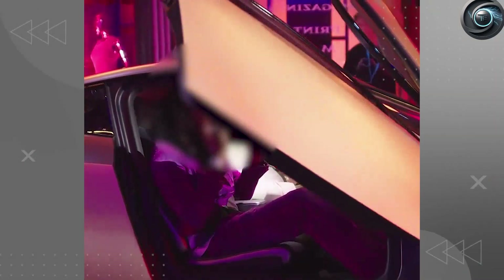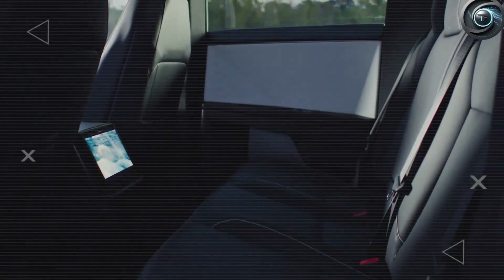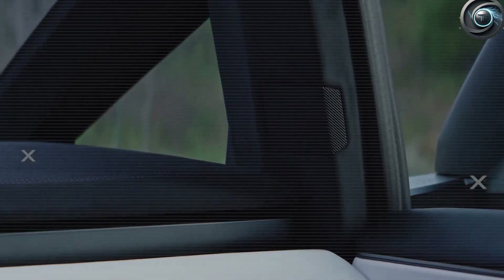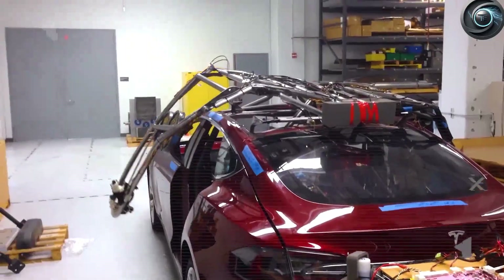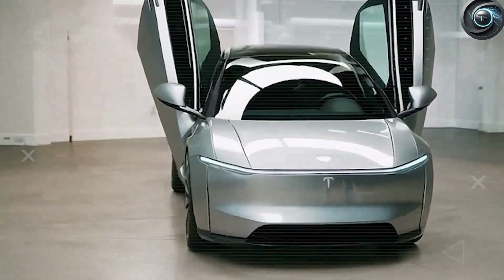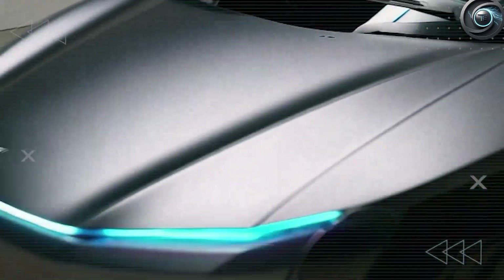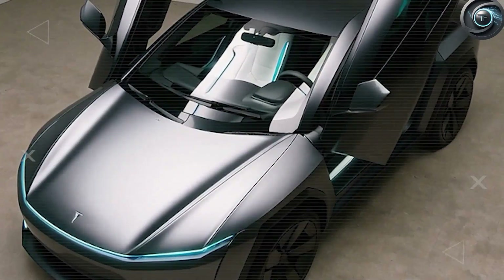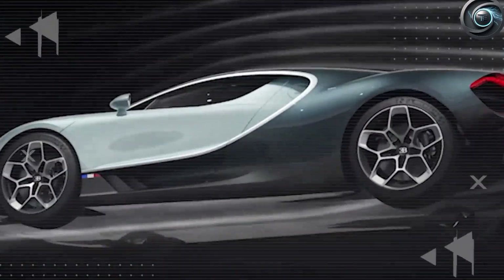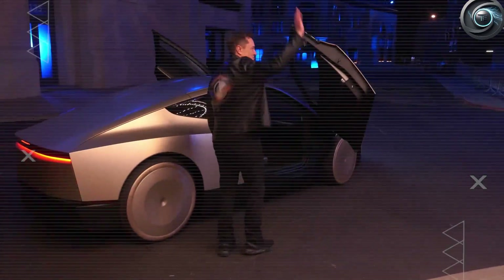Traditional car doors require around 0.5 meters of horizontal space to open fully — meaning if you're parked tight next to someone, you're out of luck. But Tesla's butterfly doors require only 0.3 meters. That's a 47% reduction in the side clearance needed. The Model 2's butterfly doors rise at a controlled 73-degree angle — not the usual 90 — making it possible to open them even in tight parking conditions without grazing the neighboring SUV.